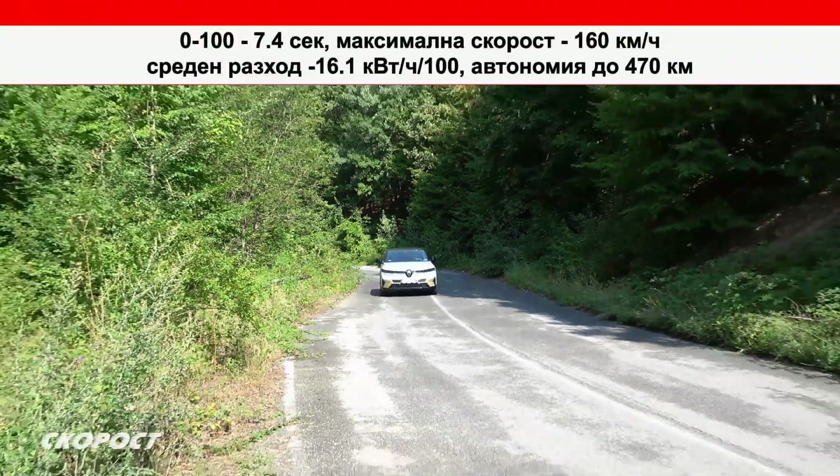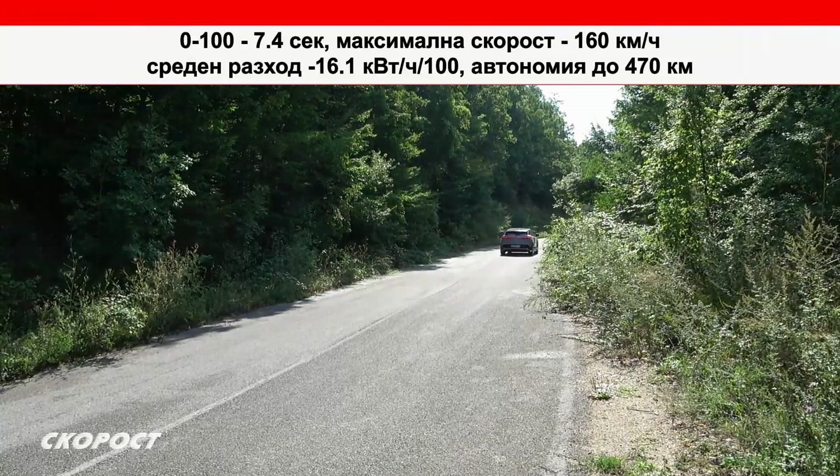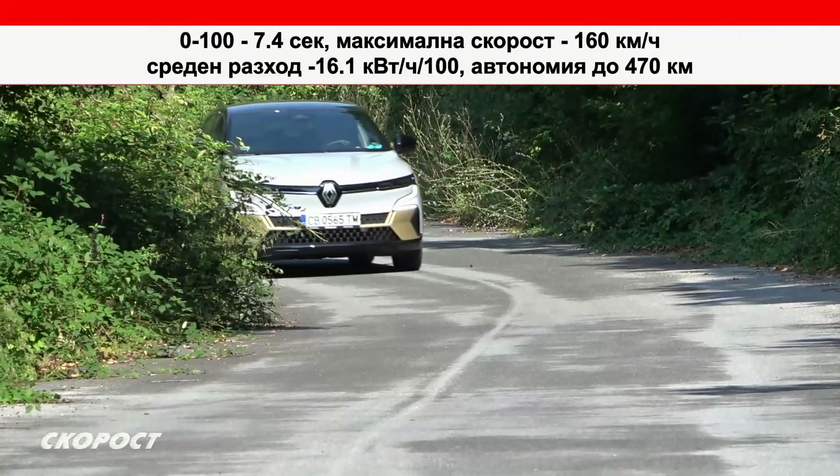Тестовият Renault Megane E-Tech Electric се ускорява от 0 до 100 за 7,4 секунди и има електронно ограничена максимална скорост от 160 км/ч.